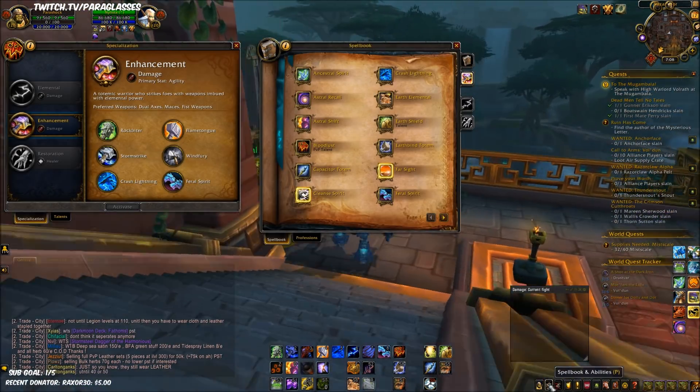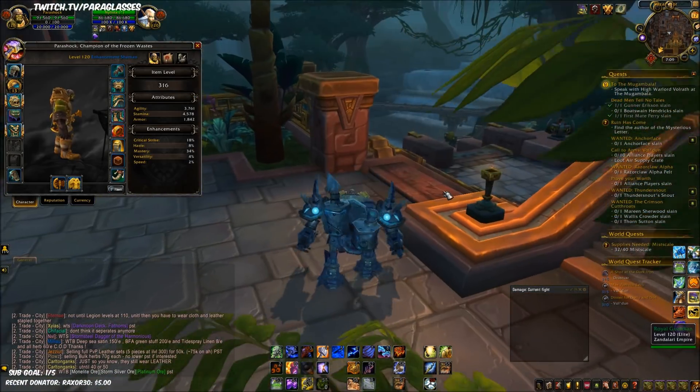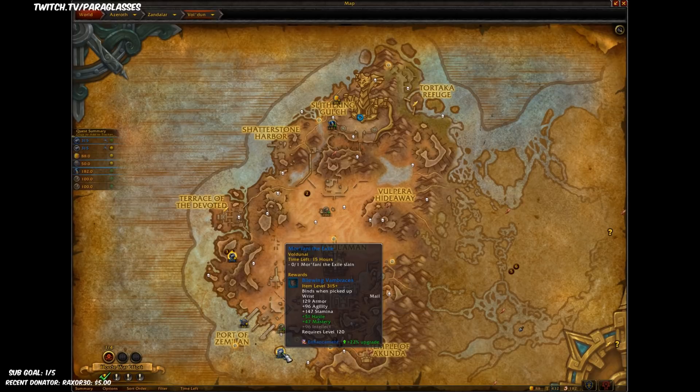So pretty much if you have herbalism, this Glove enchant, and a Sky Golem, you can just run around certain parts. I have a very good spot right here that I probably shouldn't tell you guys about, but if you know this spot, then you know what I'm talking about. It's very, very strong.